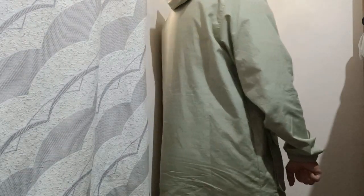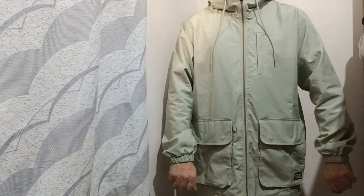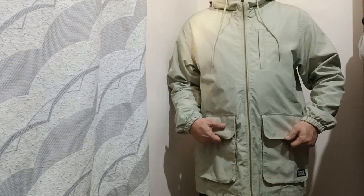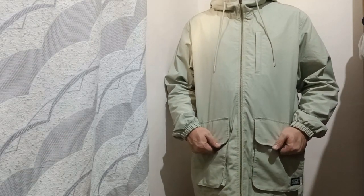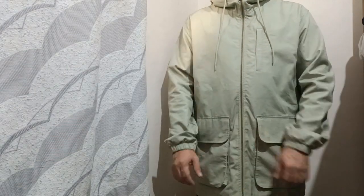So overall this is a great material, great coat to have in your collection. I think this comes in other colors — grey. This is the Levi's Market Coat, and quite a good buy from Levi's.